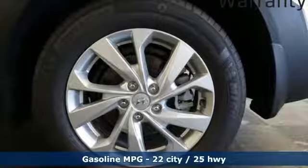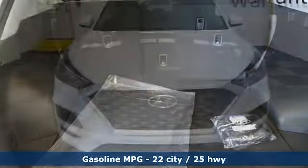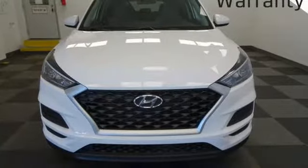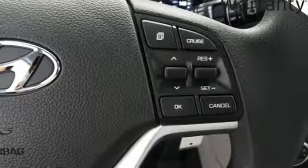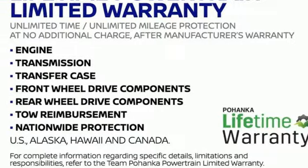Inline 4-cylinder engine, manual tilting steering column, streaming audio, manual telescoping steering column, wireless phone connectivity, external memory control, aluminum wheels, three 12-volt power outlets, and automatic transmission. Take it for a test drive today.